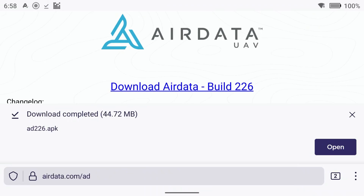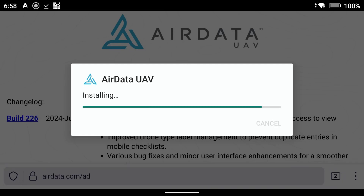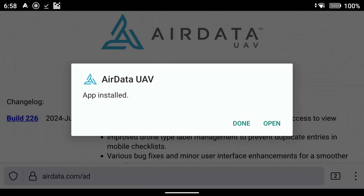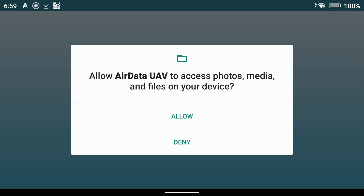Make sure you have an internet connection on your controller — off your home network, hotspot, or whatever — so you can download this onto the controller. Once it finishes downloading, it's going to ask you to open the file. You'll see the Air Data UAV symbol and a prompt asking if you want to install this application. Tap yes, and it will begin installing — takes about a minute.